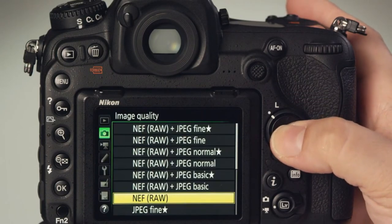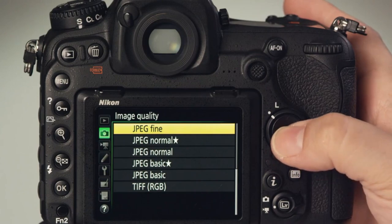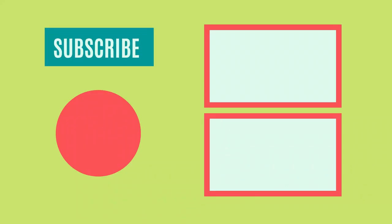So that wraps up today's video. We hope you enjoyed it, and if you did, please leave a like. If you're new here, hit that subscribe button. Until the next video, have a great day.